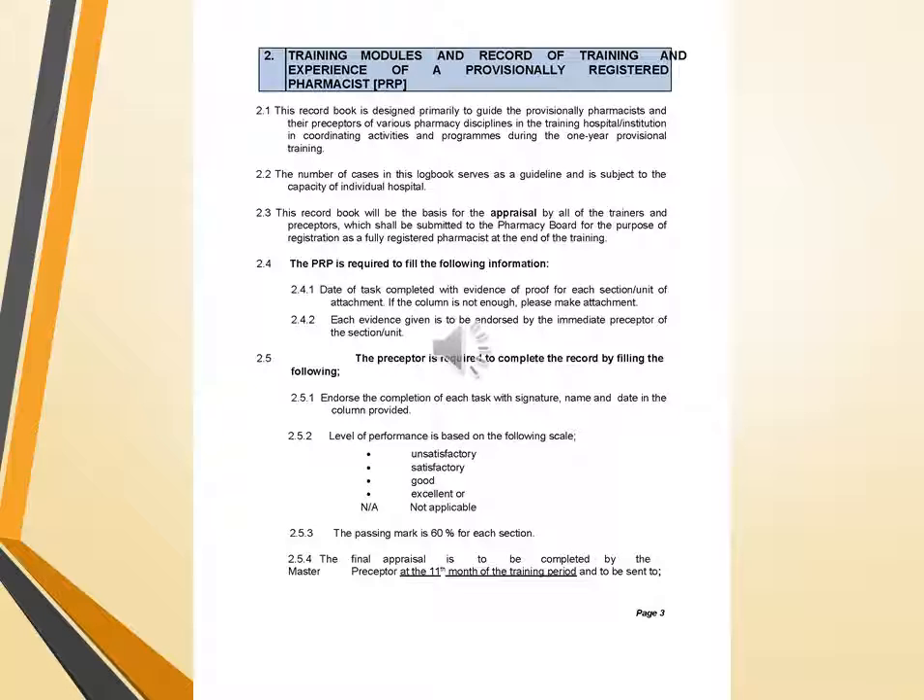The PRP is required to fill in the date of each task completed with evidence of proof for each section or unit of attachment, and each entry is to be endorsed by the immediate preceptor. The preceptor must endorse completion of each task with signature, name, and date. The level of performance is based on the following scale: satisfactory, good, excellent, or not applicable. The passing mark is 60% for each section. The final appraisal is to be completed by the master preceptor or chief pharmacist at the 11th month of the training period and sent to the pharmacy board.